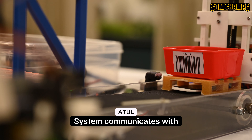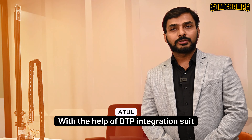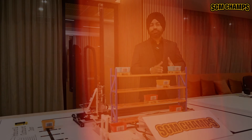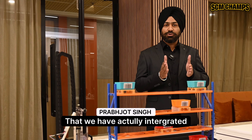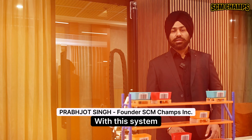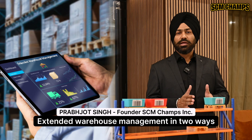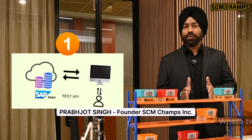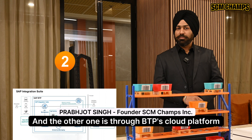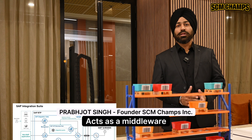Through REST API, systems communicate with robotic systems in real-time. With the help of BTP Integration Suite, also known as CPI, we handled errors and logs. This system has been integrated with SAP Extended Warehouse Management in two ways: one by REST API where two systems talk directly to each other, and the other through BTP's Cloud Platform Integration where CPI acts as a middleware.